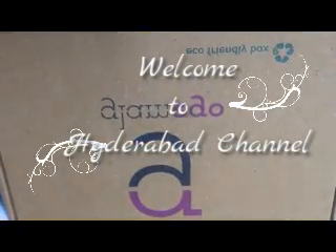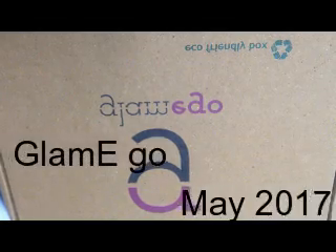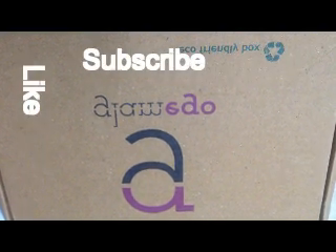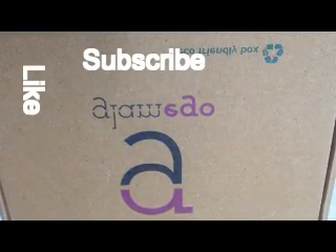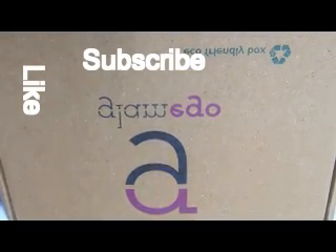Hey lovelies, welcome to Hyderabad channel! How are y'all doing today? I came up with one of the most affordable beauty subscription boxes — it is GlamEgo, which retails for 299 rupees. We will be getting 3 to 4 products, mostly skincare, hair care, and beauty. So check out all what I have received in this month's box!